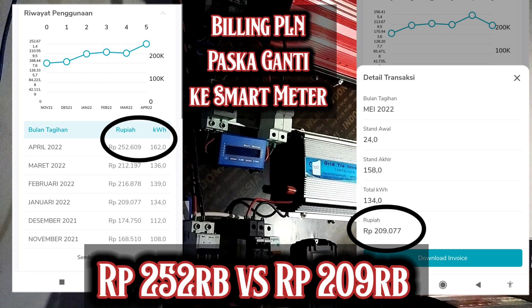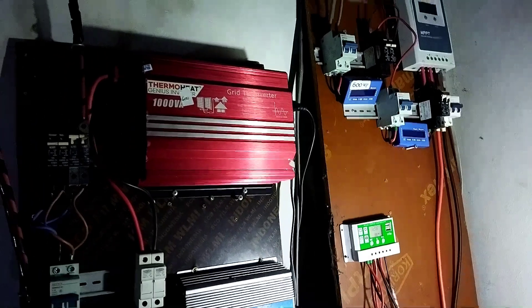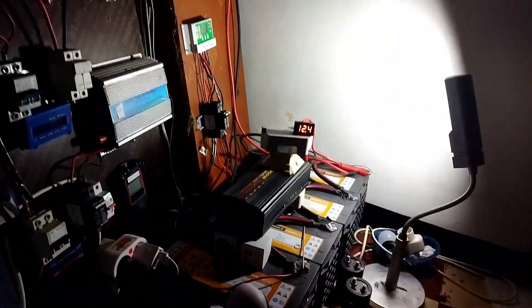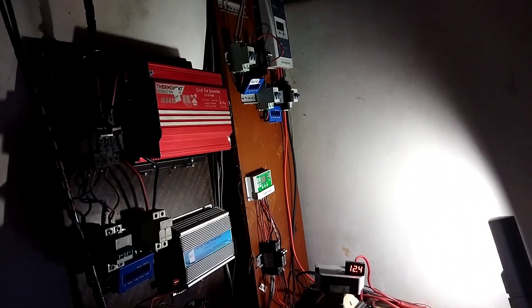Nanti kita lihat lagi setelah pompa air dan mesin cuci dihandle oleh off-grid, tagihannya akan jadi berapa di bulan Juni-Juli nanti. Wassalamualaikum.